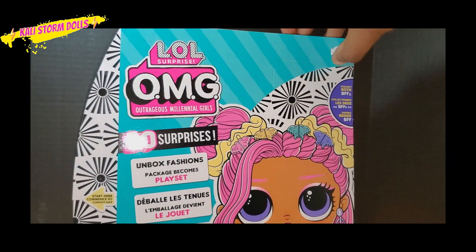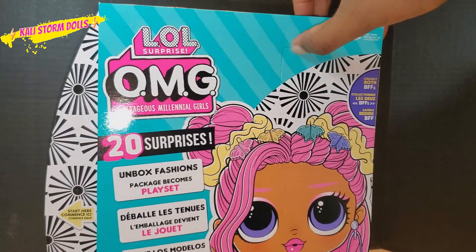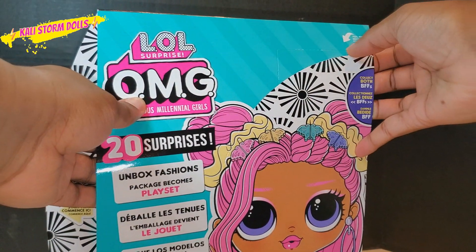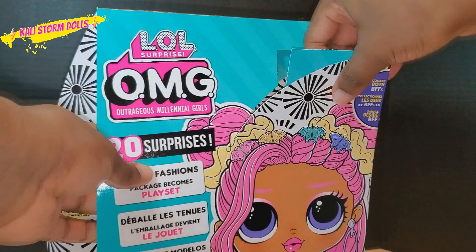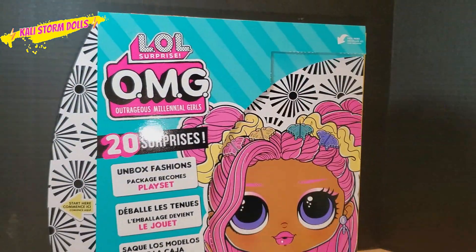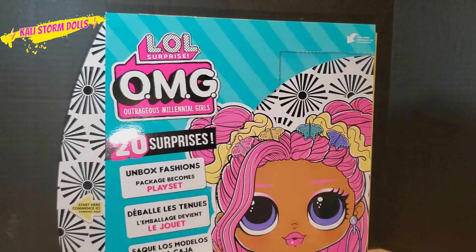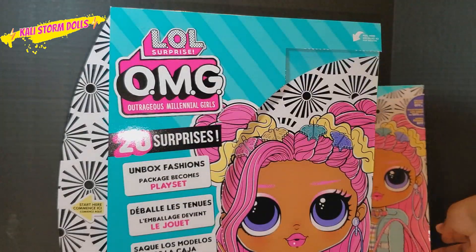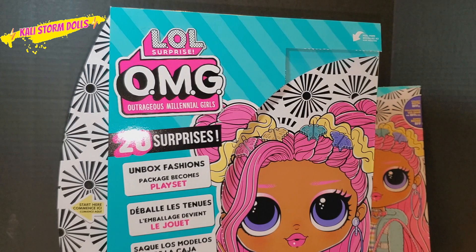It says 'start to peel.' This is my first time opening one of these up — it's a peel factor. Oh wow, this is cool. I love to save the artwork, so that's a cool way to save it.